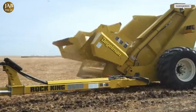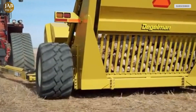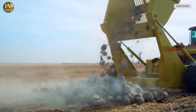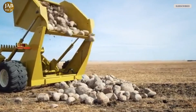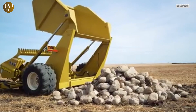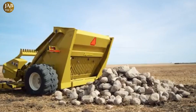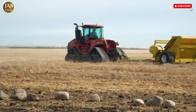Its 5-cubic-yard bucket ensures a high collection capacity, reducing the frequency of unloading trips and boosting productivity on large plots of land. What truly sets the Rock King 9600 apart is its impressive dump height of 7 feet and 3 inches. This feature allows users to build taller, more organized rock piles, optimizing storage space and maintaining cleaner, more manageable work areas.